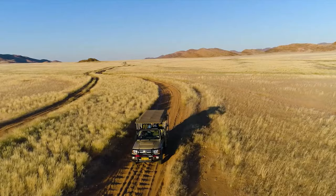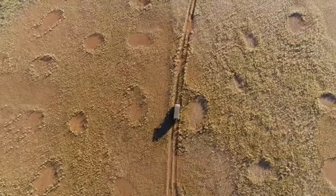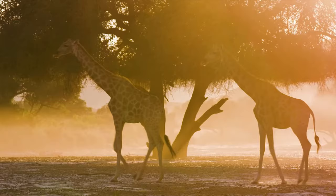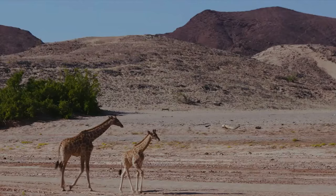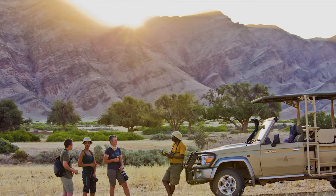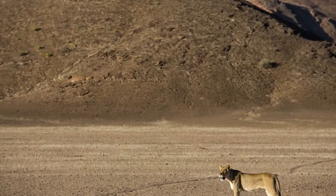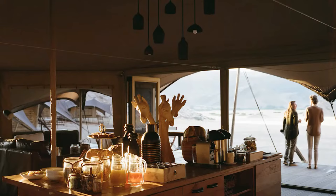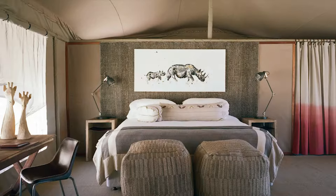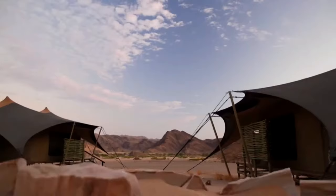Number 2: Hoanib Valley Camp. A joint venture between the Kaokoveld local communities and the Giraffe Conservation Foundation — the world's most successful and long-running giraffe research organization — Hoanib Valley Camp is an elegant and intimate property where you can immerse yourself in one of Namibia's most remote and wild environments. This luxury safari camp is beautifully decorated with furniture made by local Rundu carpenters and Himba carvers. Despite its unbelievably remote location, there is still Wi-Fi connectivity throughout the camp.